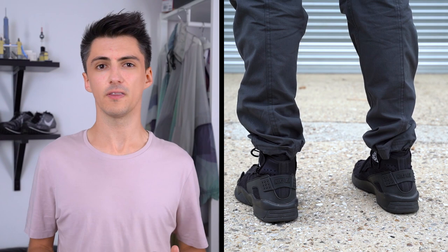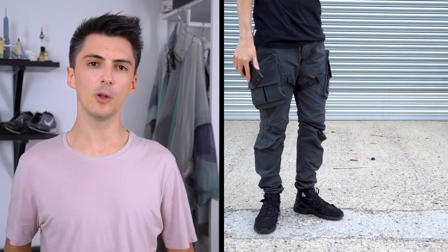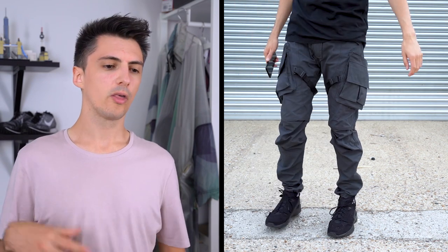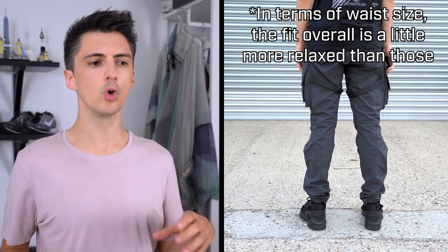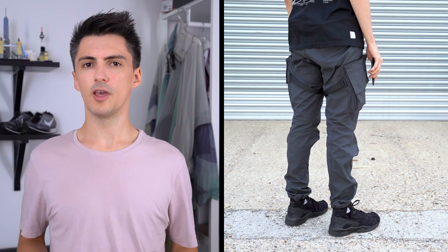Aside from the super long length, I think the fit is pretty good. I normally wear a waist 33 in pants and these are a medium - they fit pretty fine with a tiny little bit of room, but nothing a belt can't sort out. I'd say these fit similarly to Nike Lab ACG cargos or Fondue brands that normally come with a slightly oversized waist.